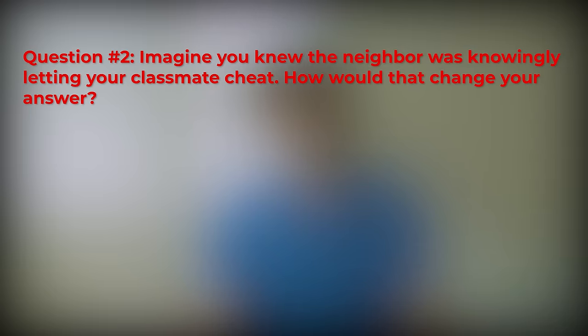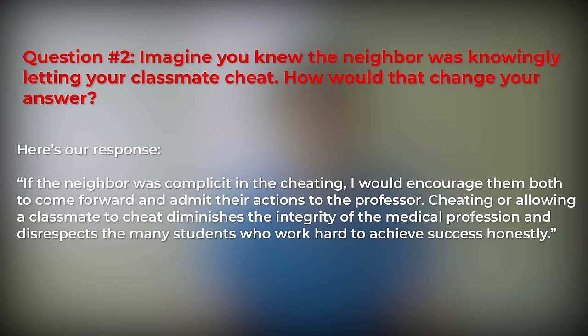This answer demonstrates a commitment to ethics but also compassion and support for the offending classmate. We try to give him a chance to do the right thing by telling the professor himself, allowing him an opportunity for growth. Question 2 answer: If the neighbor was complicit in the cheating, I would encourage them both to come forward and admit their actions to the professor. Cheating or allowing a classmate to cheat diminishes the integrity of the medical profession and disrespects the many students who work hard to achieve success honestly. This answer shows the balance between upholding the medical profession and supporting your classmates, and shares our opinion on why cheating is harmful to medicine as a whole.